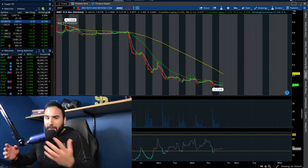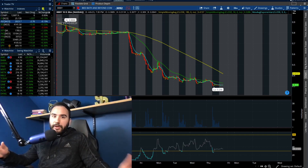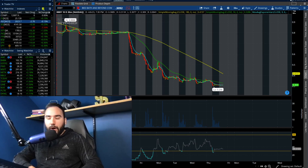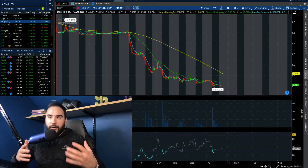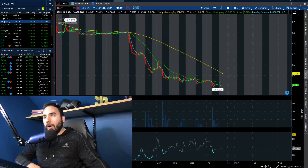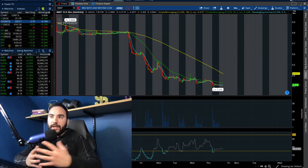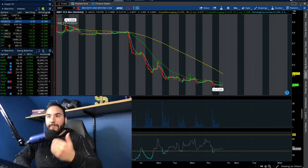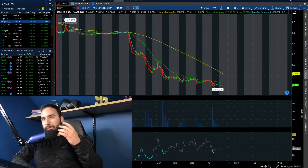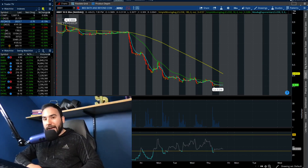The reverse split could signal that the company is struggling, and some larger shareholders might choose to sell their holdings after the split if it doesn't match their strategic objectives. But at this point, everybody knows Bed Bath & Beyond is struggling, so it's not going to be a surprise to larger investors. In my opinion, for Bed Bath & Beyond specifically, it's nothing but positives if they do choose to do a reverse stock split, which I think they will.